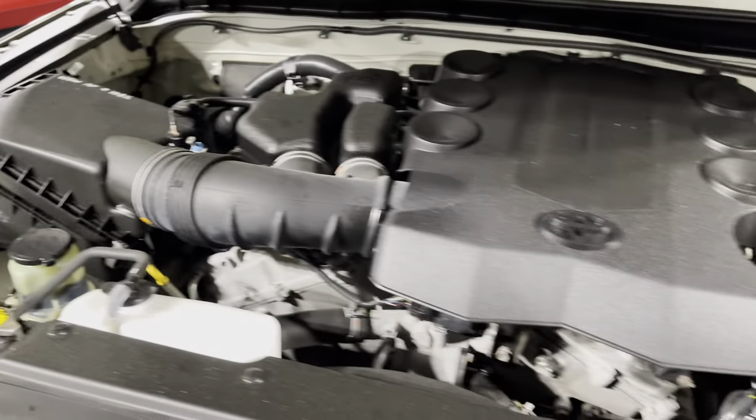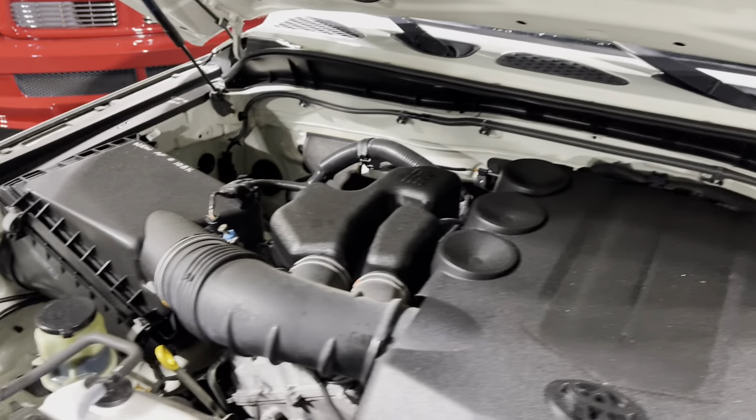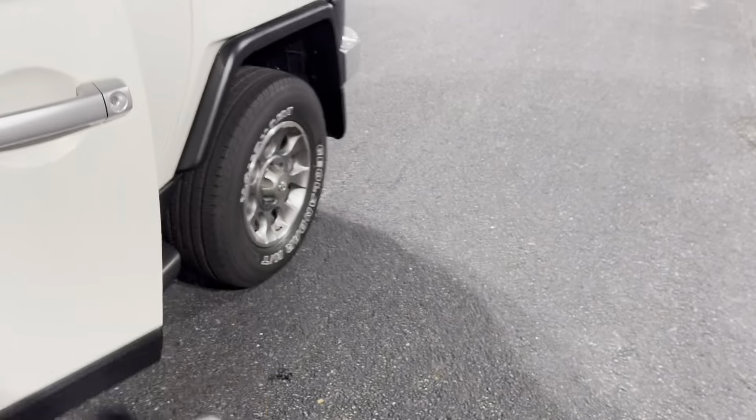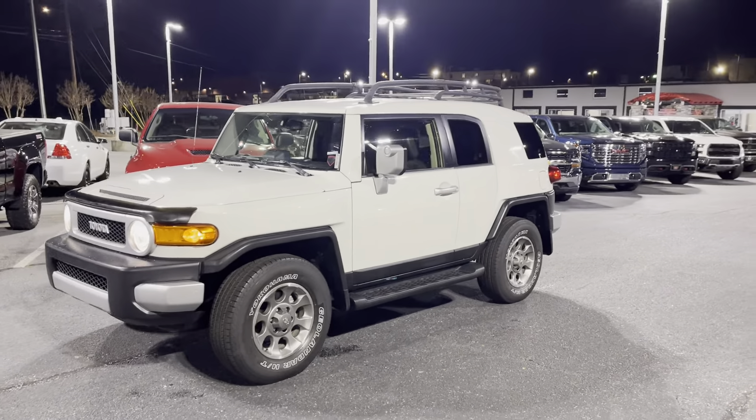In there, filtered at 108k. Sounds nice and healthy — tons of life left on here. It's a 2012 FJ Cruiser, down here waiting on you.